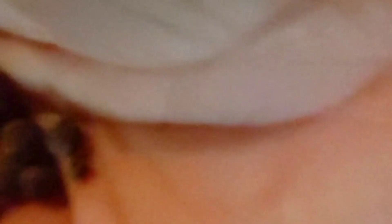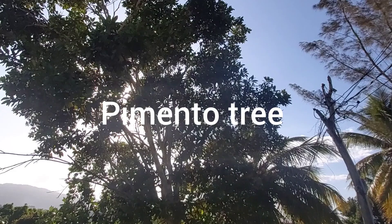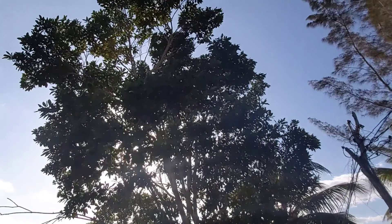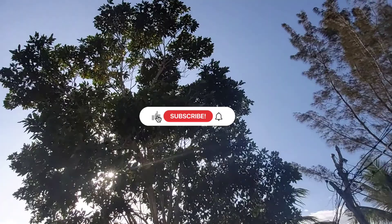Pimento, also known as allspice and Jamaican pepper, is the dried, unripe berry of the pimento tree. It is used as a cooking spice in Jamaica and is cultivated for this purpose all over the world. It's a co-star in the Jamaican jerk dish — the leaves and wood of the tree are also used in the jerking process. But the leaves are also used to make pimento tea, which has a pleasant taste and aroma.